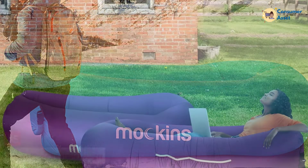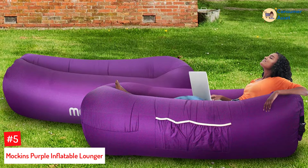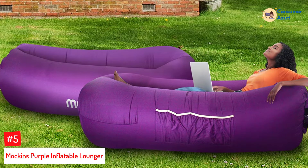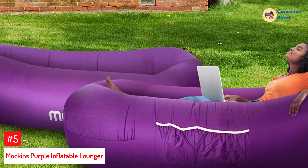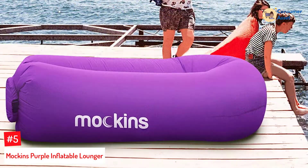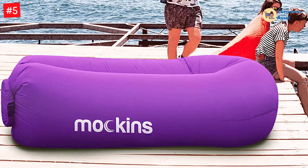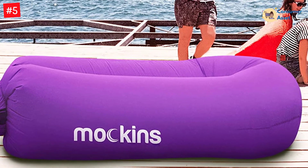Let's dive into the video. Number 5: Machen's Purple Inflatable Lounger. This inflatable lounger comes in a compact drawstring pouch. The air sofa also comes with all the necessary hardware. Moreover, you can keep the lounger inflated for hours. The air chair offers a perfect seat for 2-3 adults. The compression sack folds down into a compact gear.